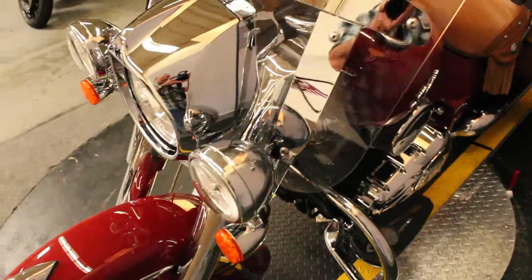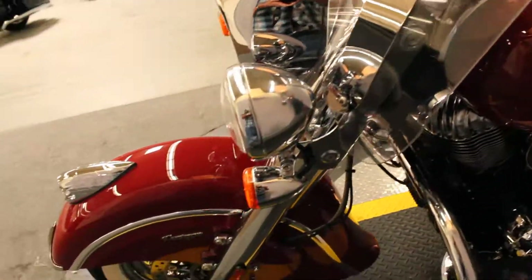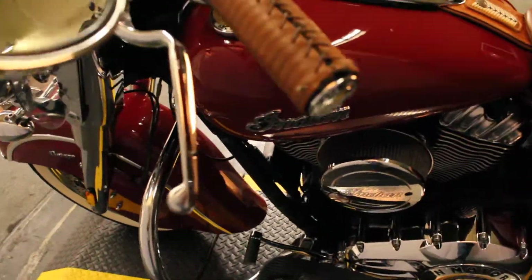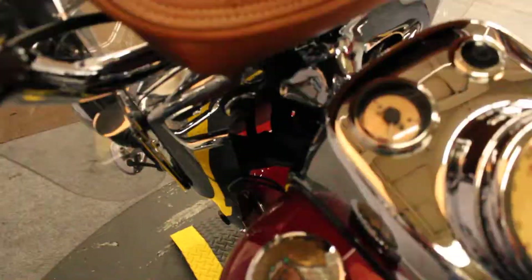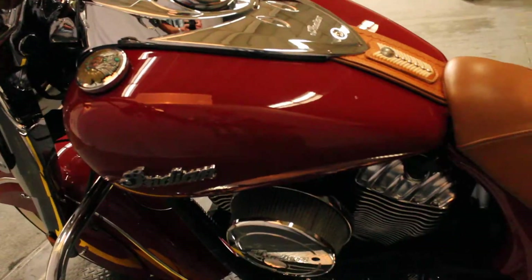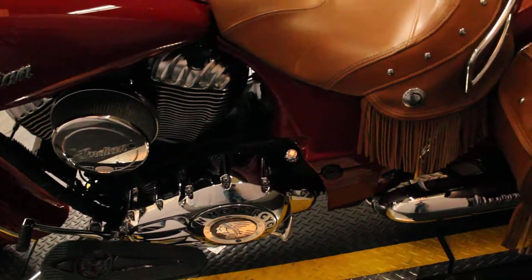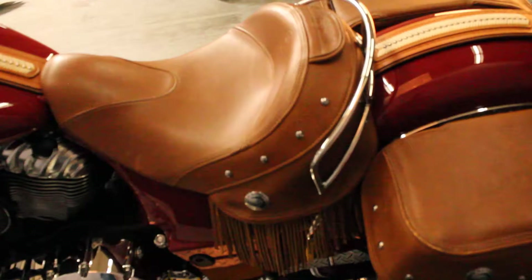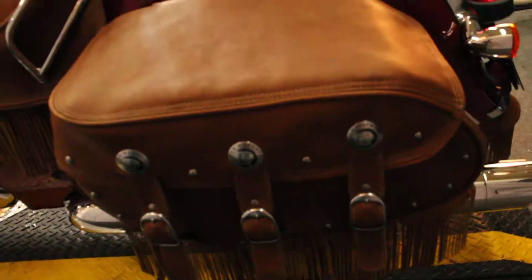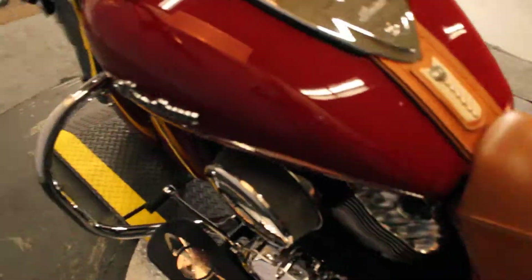It's got a very large windshield on it with a windshield bag. Traditional all the way through — tan leather wraps on the grips, tan leather windshield bag, tan leather seat, and saddlebags. Hard bags with fringe.